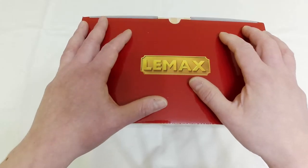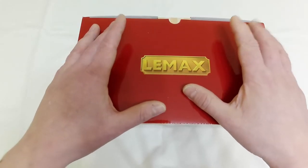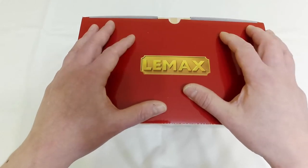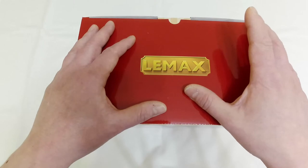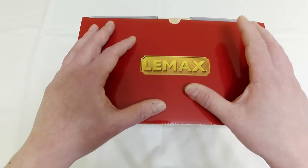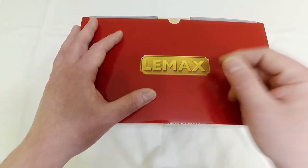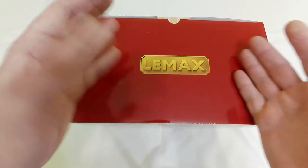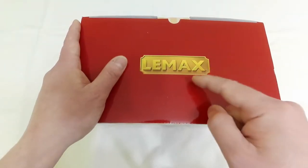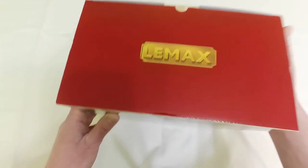Hi guys, welcome to the first unboxing and full review of 2021. It is a lighted building from Lemax's 2015 Caddington collection, so a Victorian era collection. It's from 2015, so not a fresh item, but it is a fascinating item.